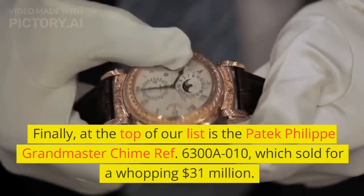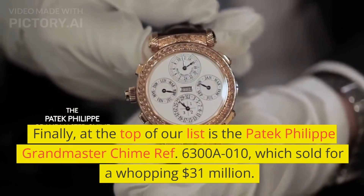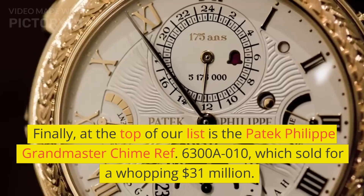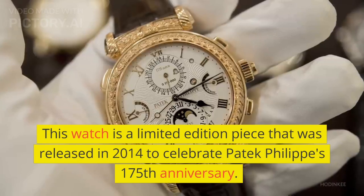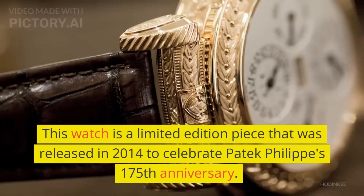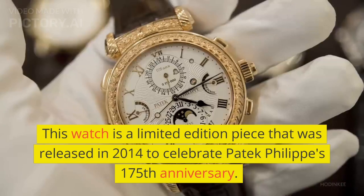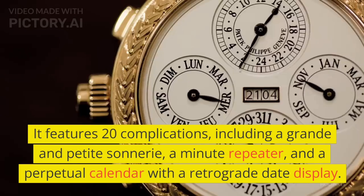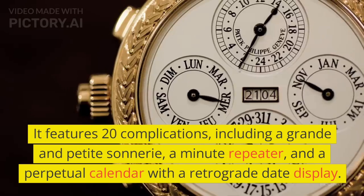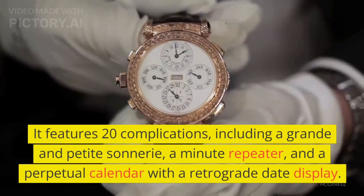At the top of our list is the Patek Philippe Grandmaster Chime Ref. 6300A010, which sold for a whopping $31 million. This watch is a limited edition piece that was released in 2014 to celebrate Patek Philippe's 175th anniversary. It features 20 complications, including a grande and petite sonnerie, a minute repeater, and a perpetual calendar with a retrograde date display.